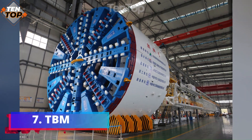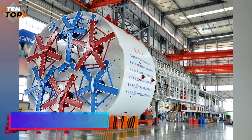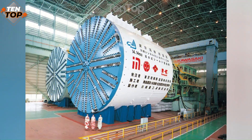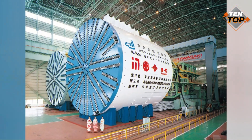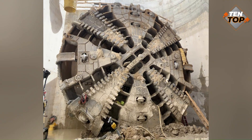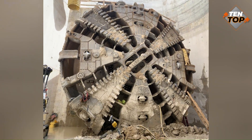Number 7. TBM stands for Tunnel Boring Machine and is a machine used to excavate tunnels with a circular cross-section through a variety of soil and rock strata. It can bore through anything from hard rock to sand and can create tunnels of up to 19.25 meters in diameter.